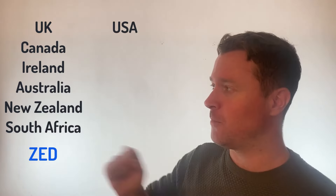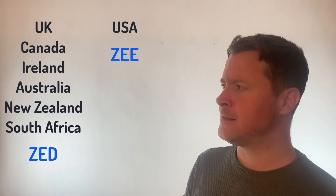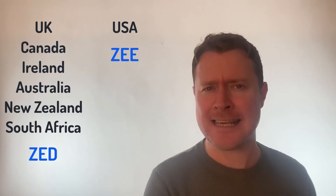However, if you live in this country or you learned English from this country, you will probably pronounce this letter Zee. So if you're from the USA, you'll say Zee.